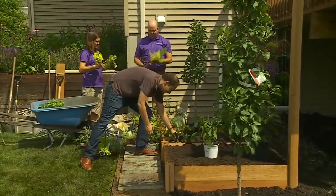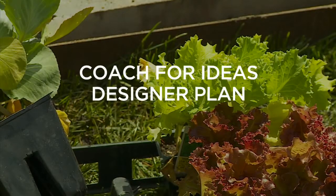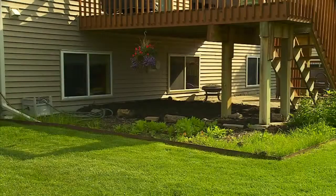No one should be afraid to ask for help. Depending on your budget, you could hire a coach to talk through ideas, a designer to fully plan, or a whole crew to install. A lot of times with new homeowners, they kind of inherit a little bit of a mess.